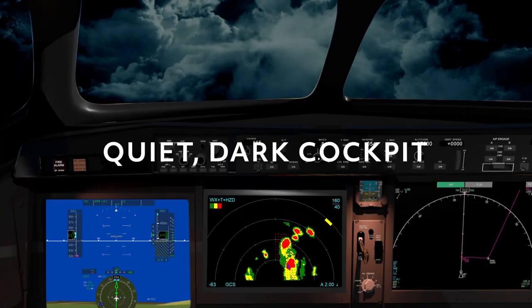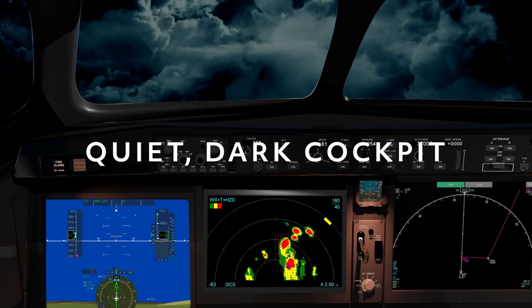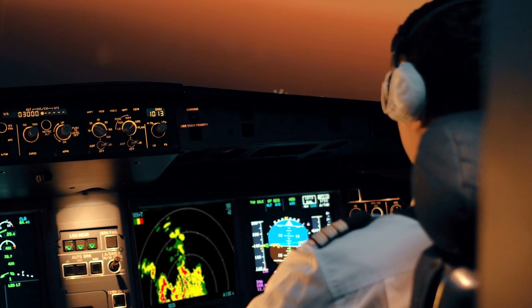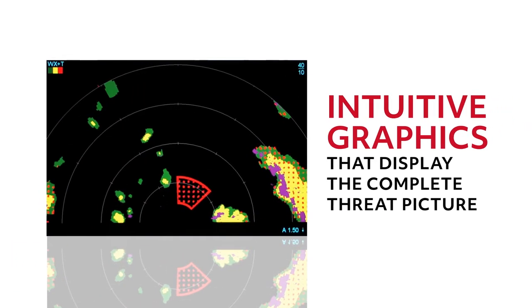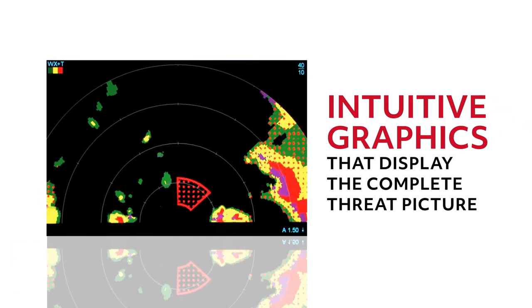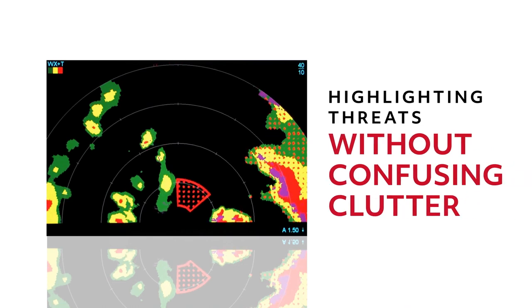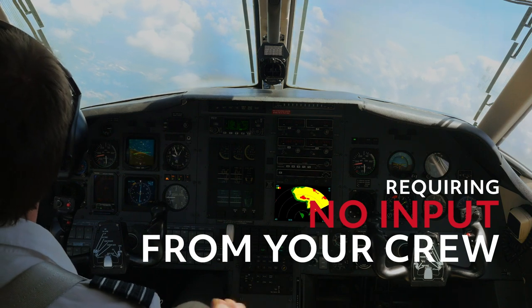With a design based on our quiet dark cockpit philosophy, ThreatTrack delivers the information it collects automatically to the flight deck, with intuitive graphics that display the complete threat picture, highlighting convective threats without confusing clutter, and requiring no input from your crew.